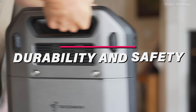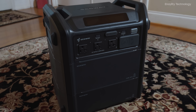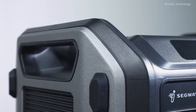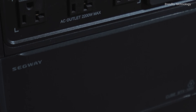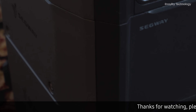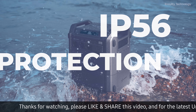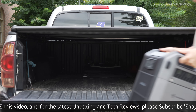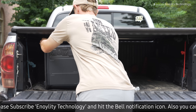Durability and safety: The Cube 2000 is built to withstand the elements, thanks to its IP56 battery pack and metal armor-covered design. With a multi-layered waterproof structure, including a waterproof shell, sealants, and films, it achieves an IP56 protection rating, making the Cube 2000 highly resistant to wet and rainy environments and ensuring reliable performance under any conditions.